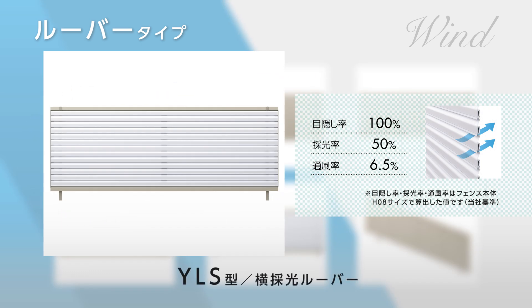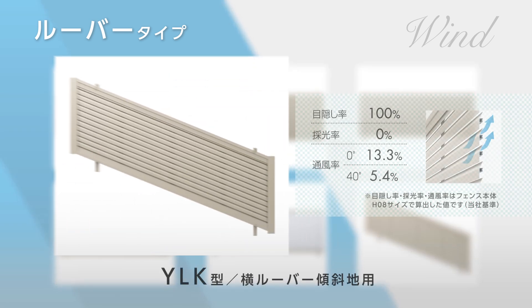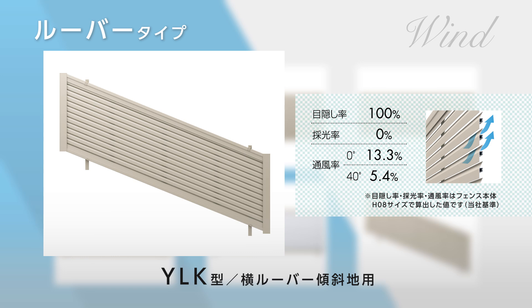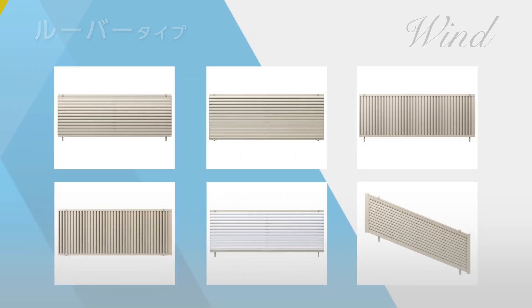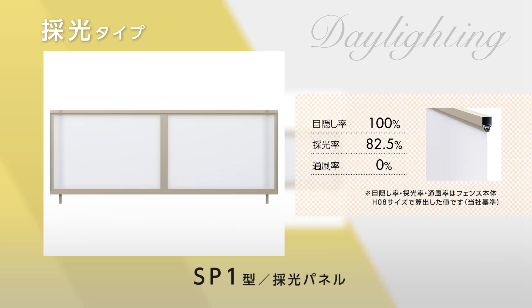YLS – Horizontal Light-Through Louver lets the light and air in while maintaining privacy. YLK – Horizontal Louver for sloping ground is also available. We also have a light-through model with frosted paneling for softer, gentler light: SP1 – Light-Through with Frosted Panel.